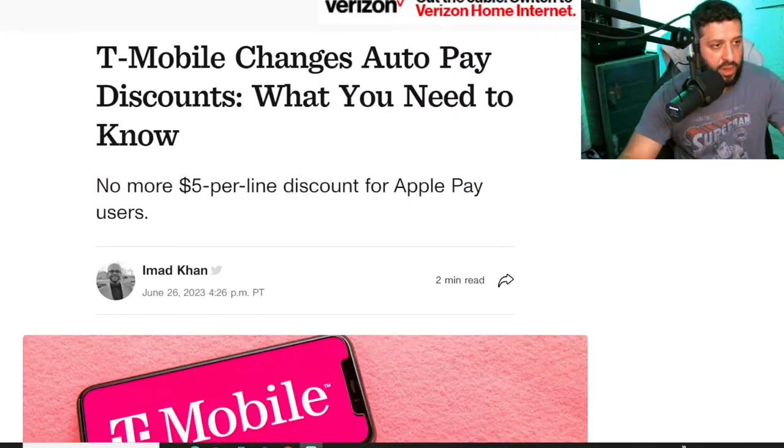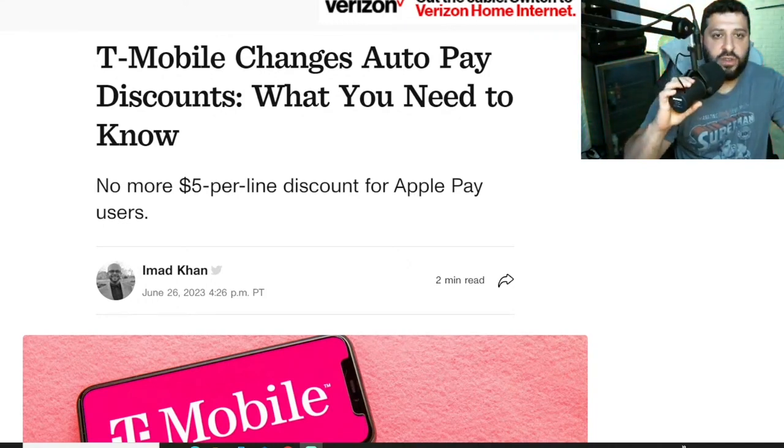Let's see what we have from T-Mobile. T-Mobile is making some changes to their auto pay. What do you need to know?